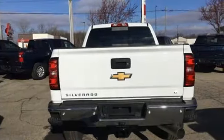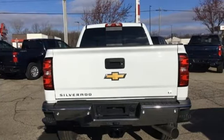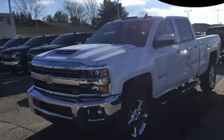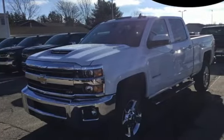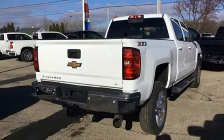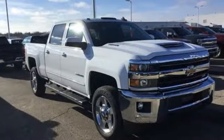Kelley Blue Book explains: whether purchasing for commercial construction, agriculture, or recreational towing, if your needs are truly heavy duty, you will likely find those needs met with a Chevrolet Silverado HD, which offers all of the virtues with few of the vices normally associated with a heavy duty truck.